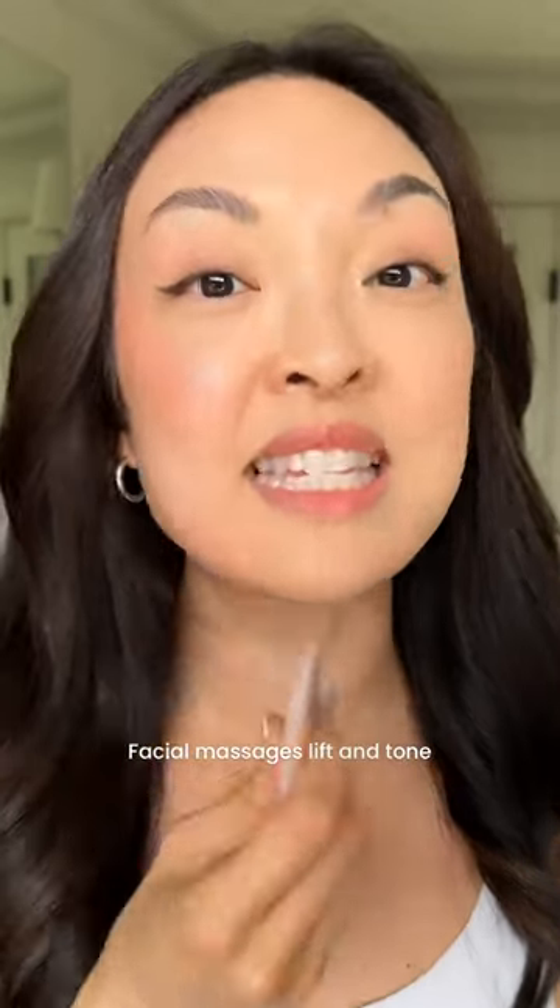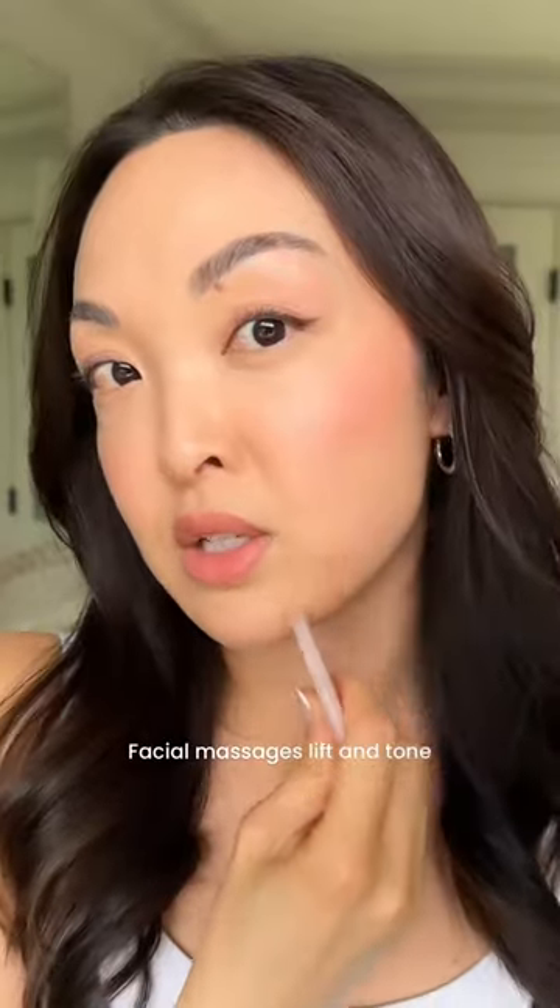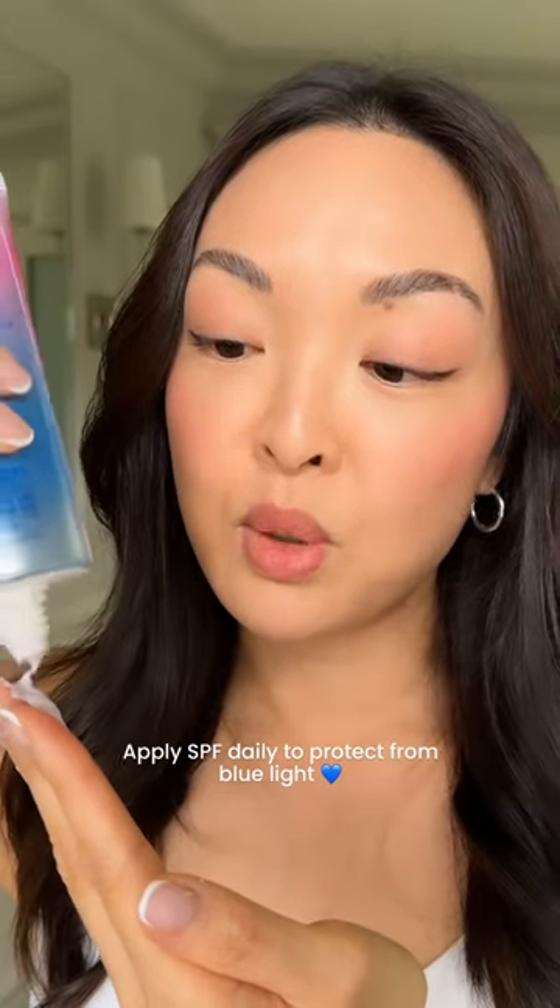Ever since I started facial massages, my skin has never been the same — it's so much more lifted and toned. In South Korea, SPF is a daily essential. It helps protect your skin from blue light from your phone, laptop, and computer, so don't skip it.